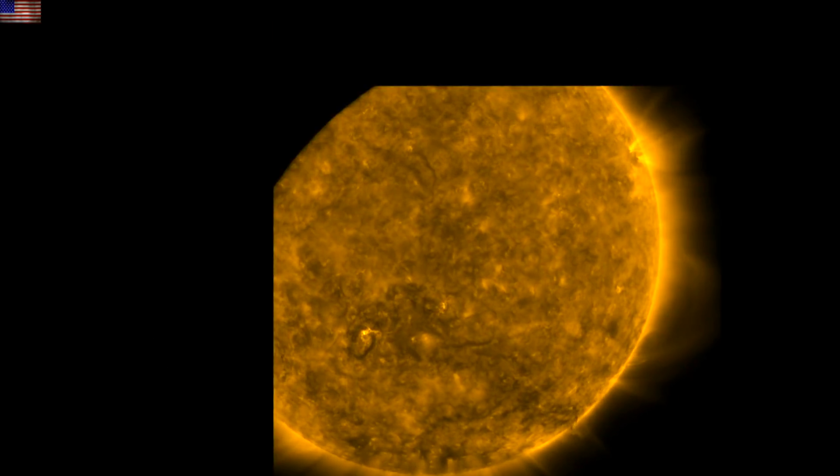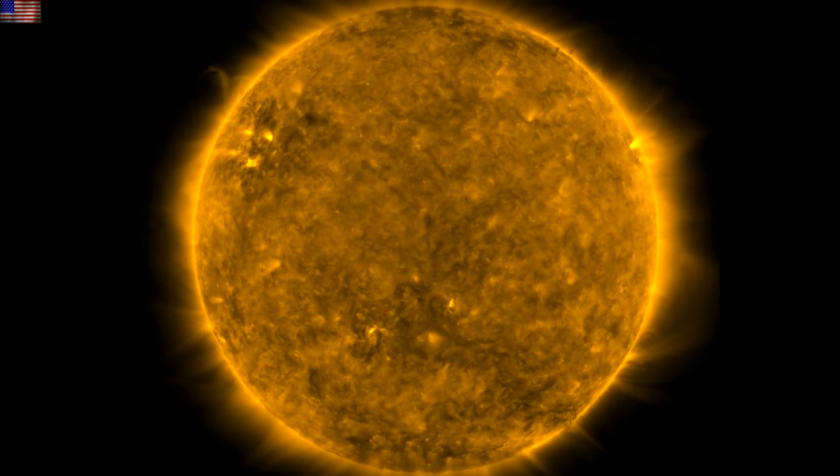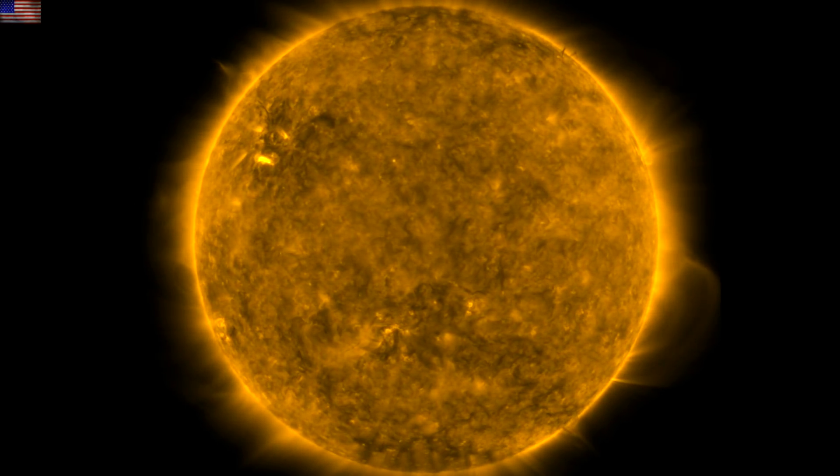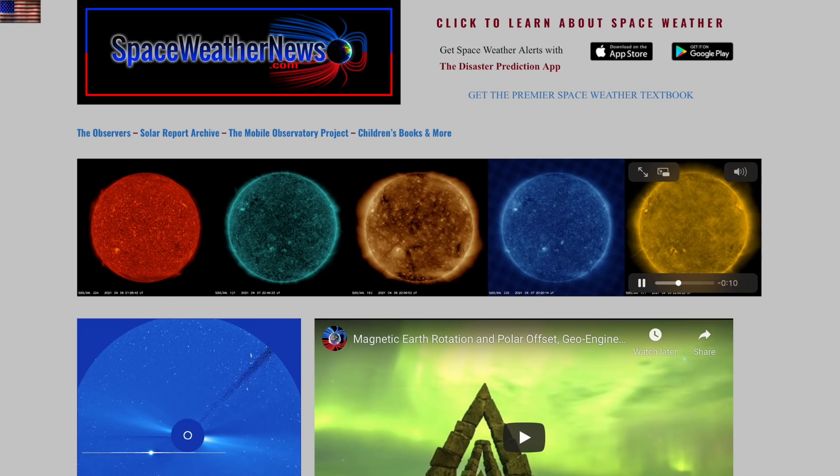Good morning, folks. We've got SDO rolls for cooling and calibration on the solar images today. We'll hit almost all our top fields of coverage here, starting with our star at spaceweathernews.com.